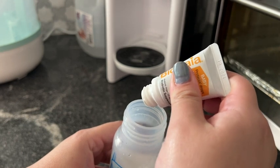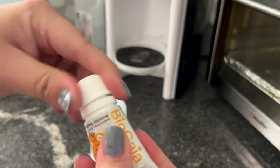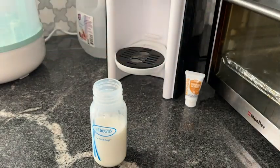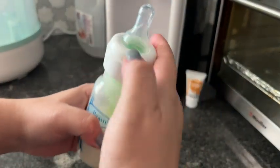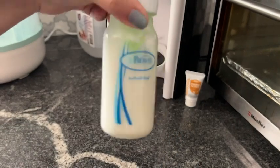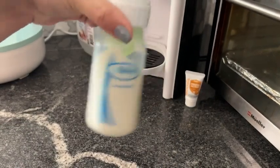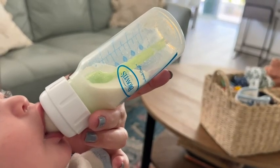It's also really easy to give to my baby. I just shake it for 10 seconds like it tells you on the back label and give him five drops in his bottle. You can also give it to them in different ways, but that's just the easiest way for my baby to take it. And I love that it has just limited ingredients — it doesn't have a bunch of additional things that they don't need.